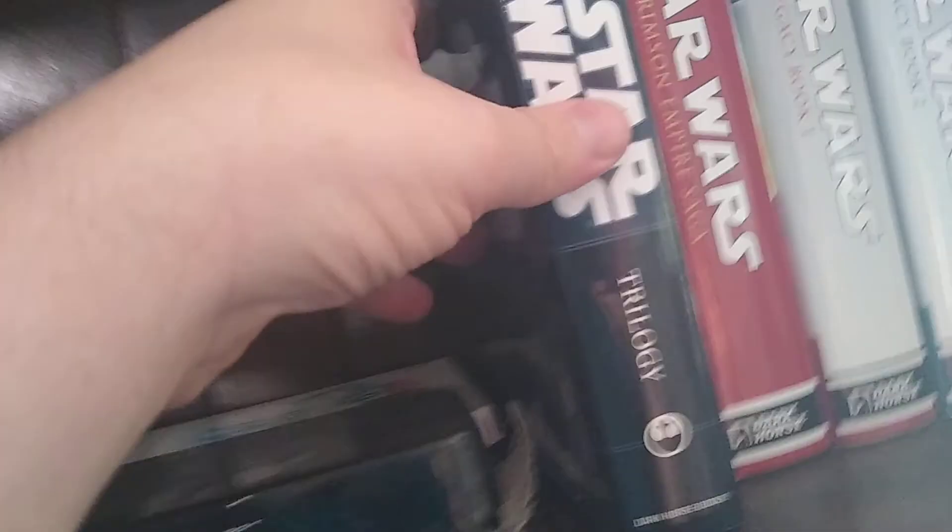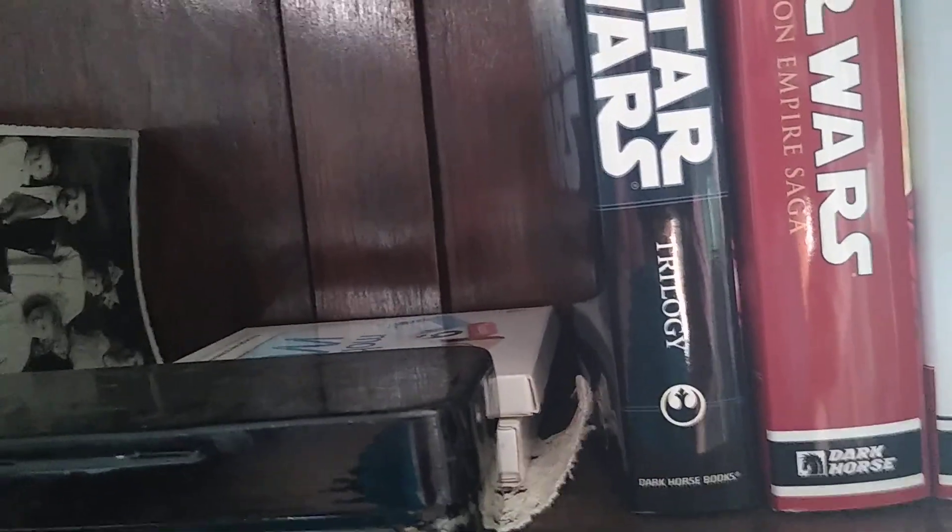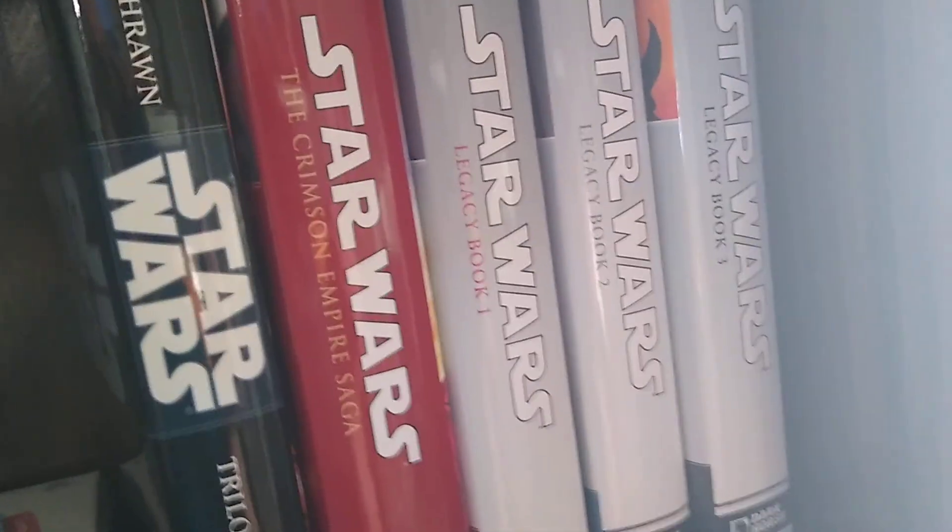There's my bus collection. To begin with, I have Dark Horse's collection of the Star Wars Thrawn trilogy right here — hard to see, the lights are kind of glaring, so I apologize for that. I also have the Crimson Empire saga and books one, two, and three of Star Wars Legacy.